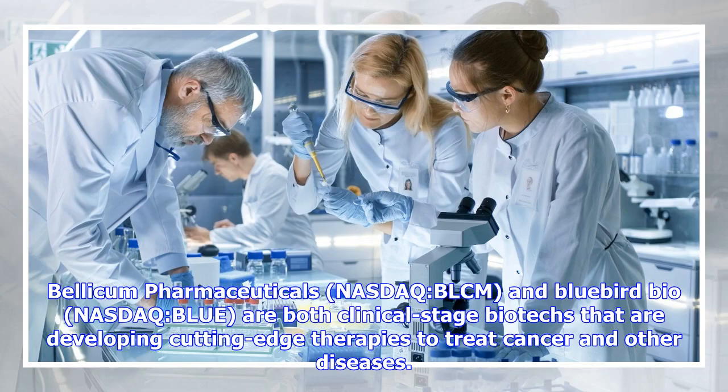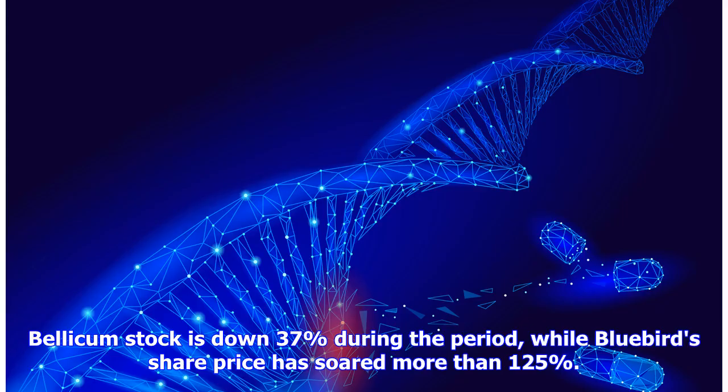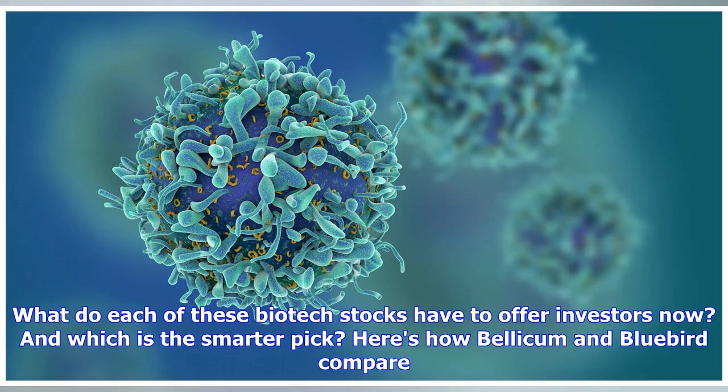Bellicom Pharmaceuticals, NASDAQ BLCM, and Bluebird Bio, NASDAQ BLUE, are both clinical stage biotechs that are developing cutting-edge therapies to treat cancer and other diseases. But the fortunes of these two biotechs have been very different over the last 12 months. Bellicom stock is down 37% during the period, while Bluebird's share price has soared more than 125%. What do each of these biotech stocks have to offer investors now? And which is the smarter pick? Here's how Bellicom and Bluebird compare.